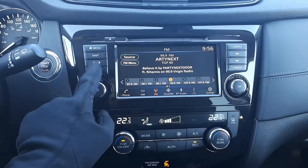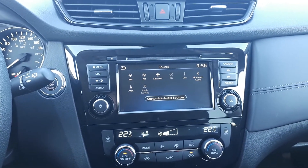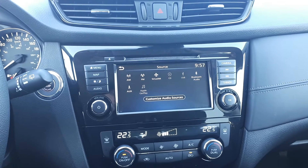And for audio sources, this vehicle has AM, FM, and Sirius XM radio stations, a CD player, USB, auxiliary input, Apple CarPlay, Android Auto, and Bluetooth audio.